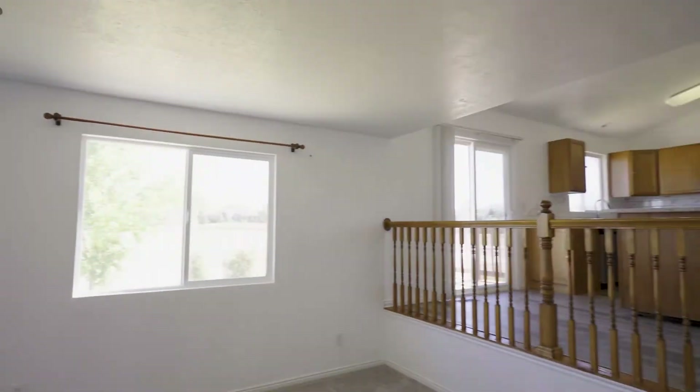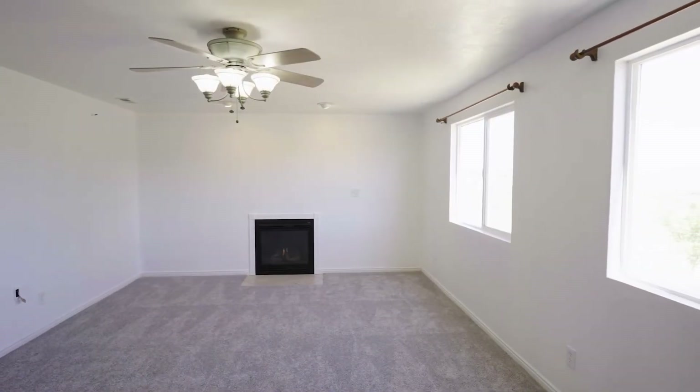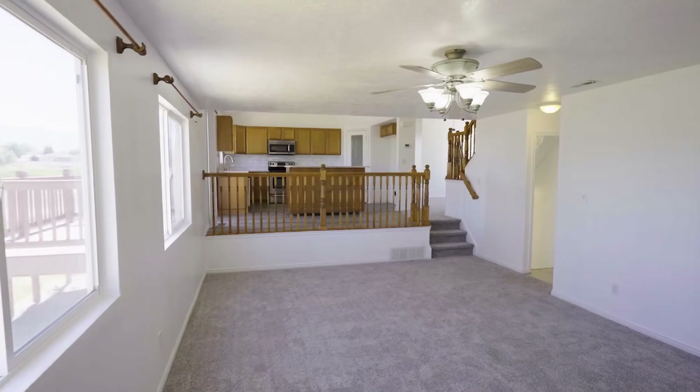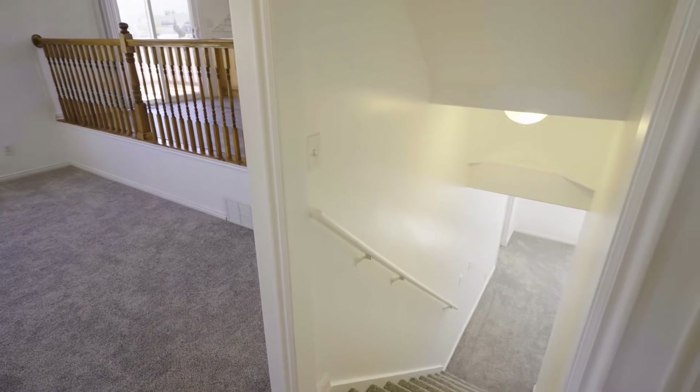I love that there's a fireplace. And how many bedrooms and bathrooms does this one have? This home is four beds and four bathrooms, actually. So never fighting for a bathroom ever again, which is great. That's nice. Fully finished.